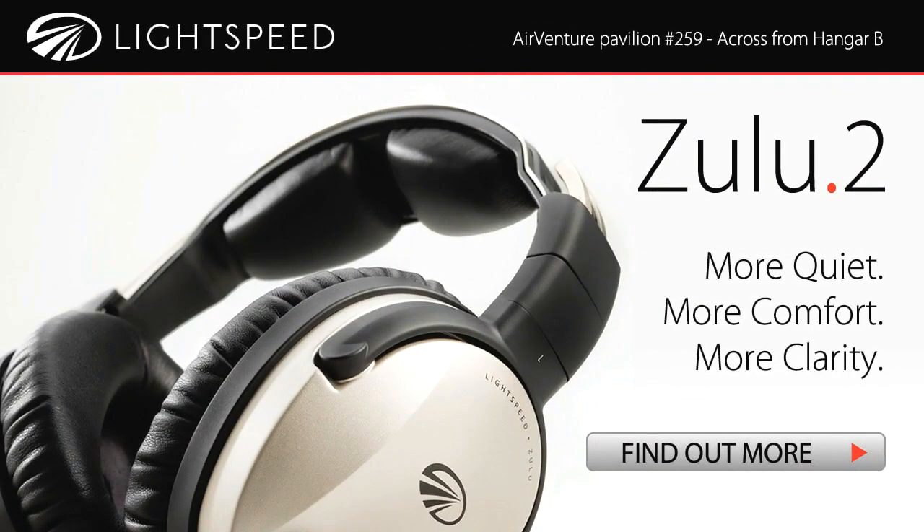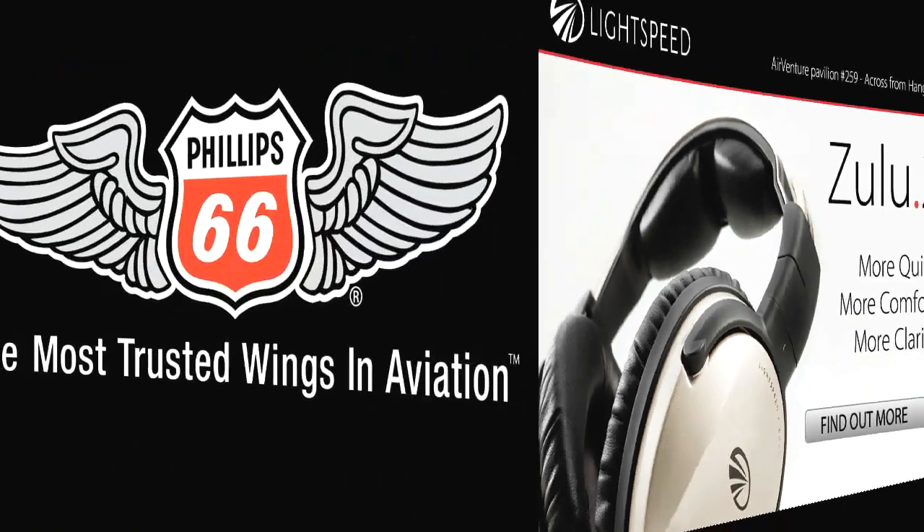Brought to you by Lightspeed Aviation. Zulu II once again sets the standard. And by Phillips 66.